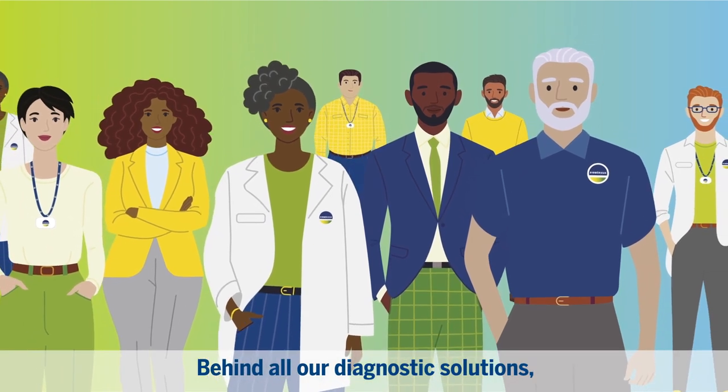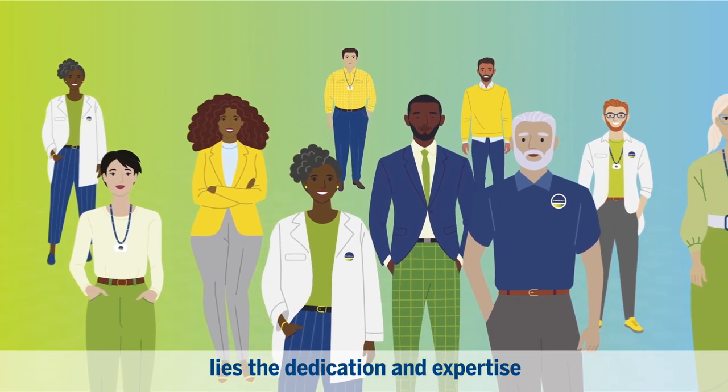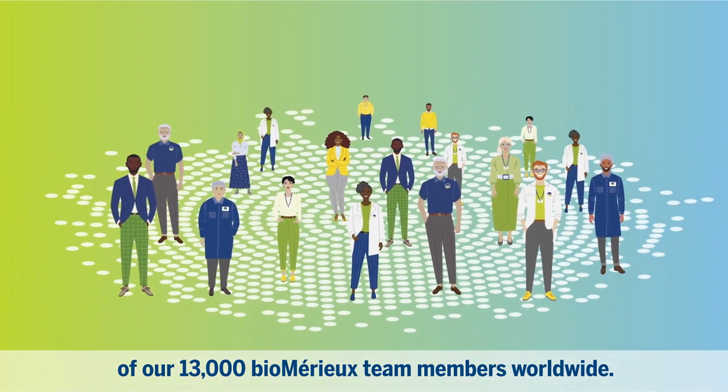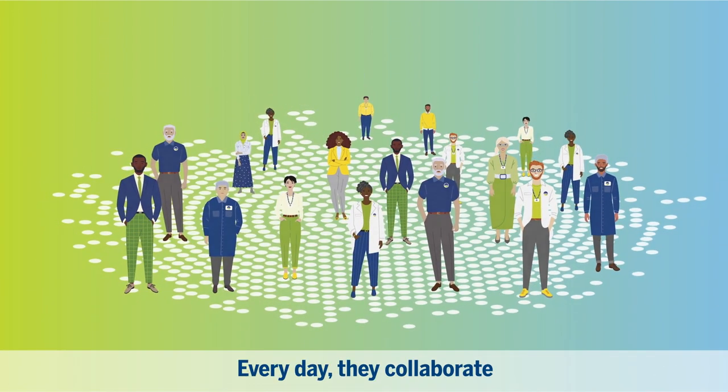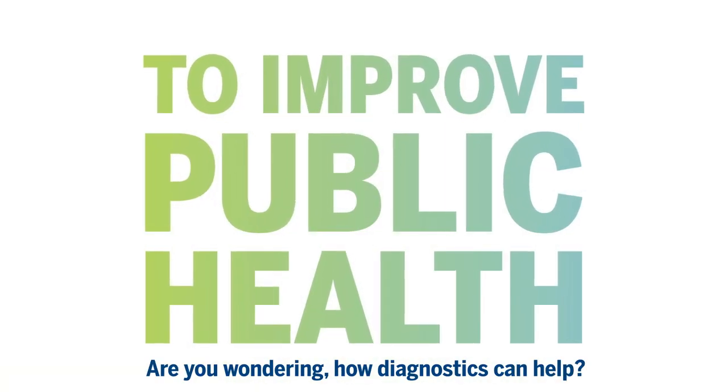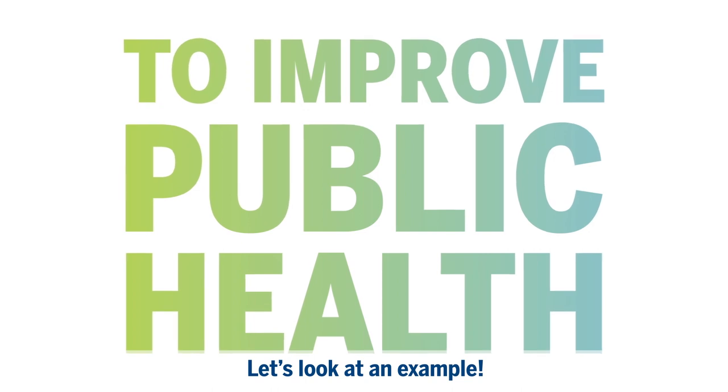Behind all our diagnostics solutions lies the dedication and expertise of our 13,000 BioMerou team members worldwide. Every day, they collaborate to improve public health. Are you wondering how diagnostics can help? Let's look at an example.